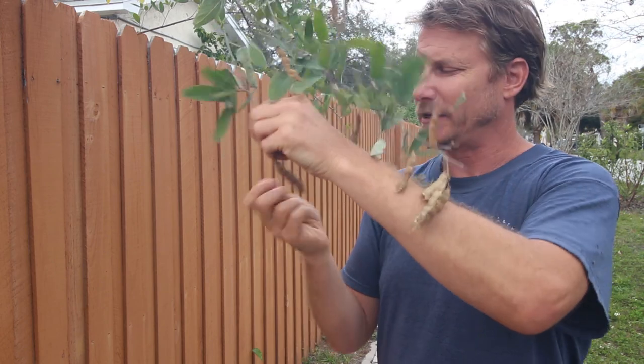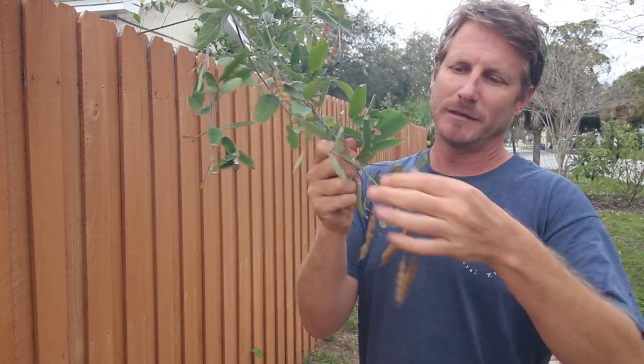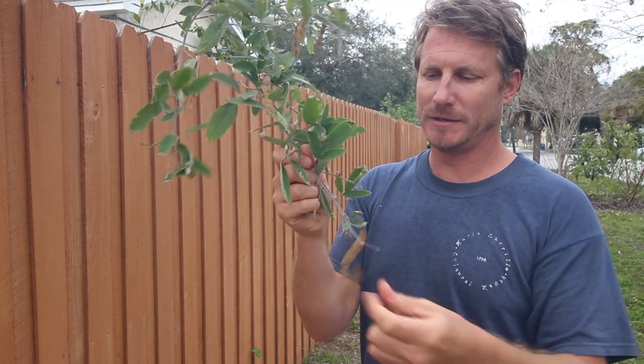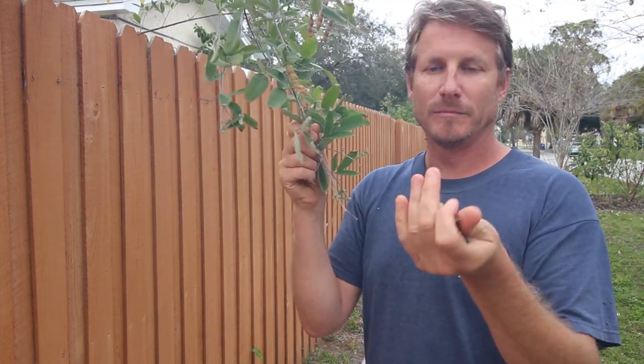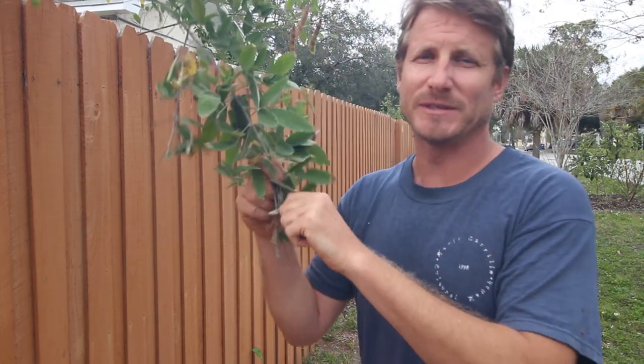So wherever I go, I like to gather and save and collect different varieties of vegetables. And my seed collection tells a story of all the different places that I've been.